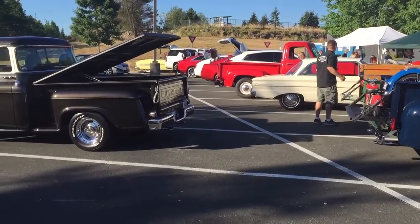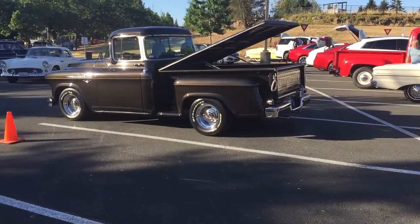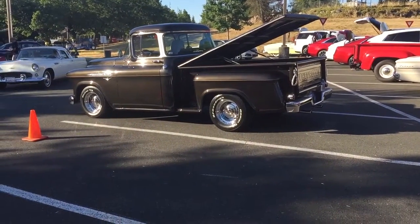And this is our beautiful '56 Chevy pickup that's coming into the show. And there goes a T-Bird coming in.